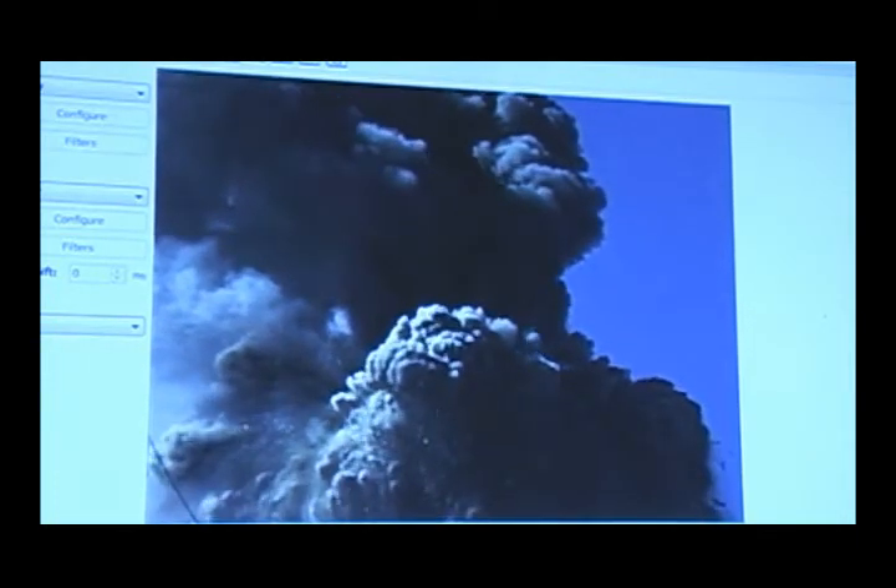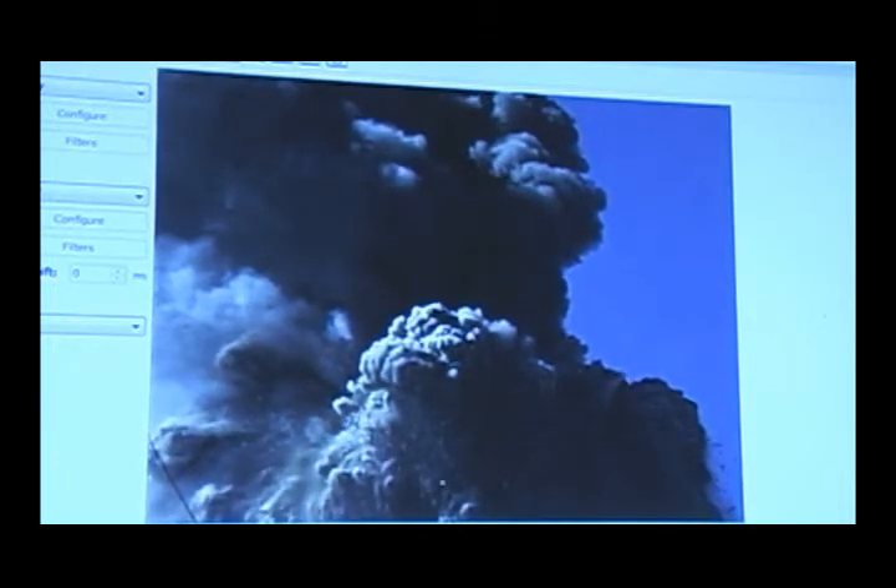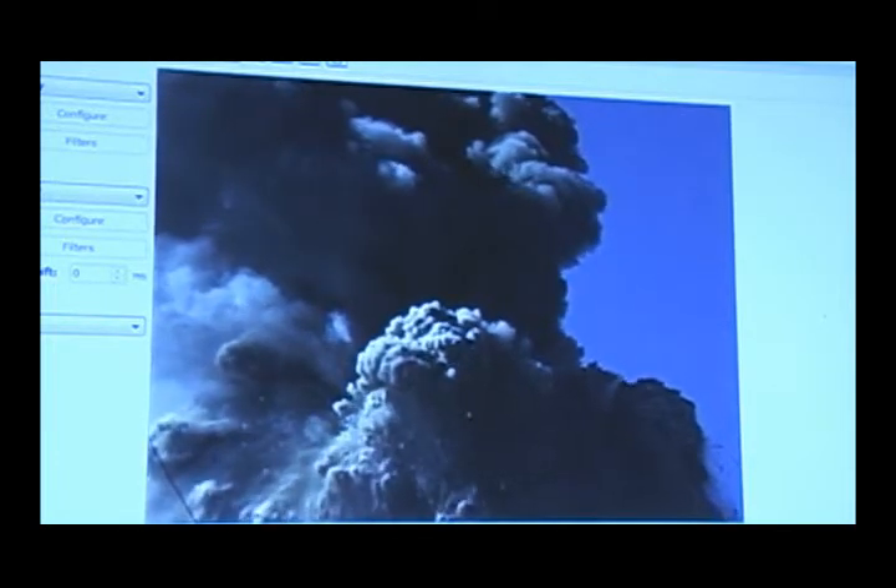Now notice how as the building continues to fall, that column stays supported there. You see that? All right. Now, boom — there it goes. It went into free fall, didn't it?